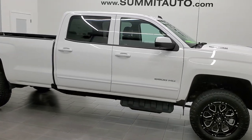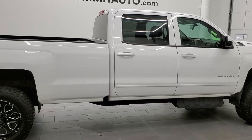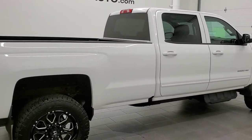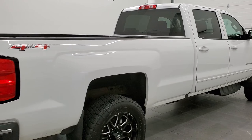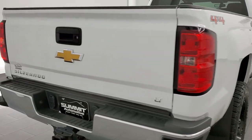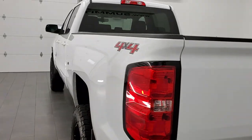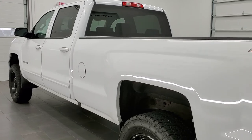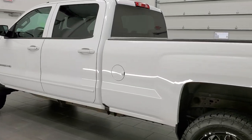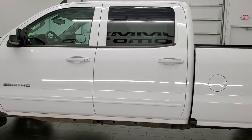This 2017 Chevy Silverado 2500 Crew Cab Long Box is stock number 12008Z. We are here at Summit Automotive in Fond du Lac, Wisconsin, your new and used heavy duty truck headquarters. This 2017 Chevy Silverado 2500 has the 6.6 liter Duramax diesel with the L5P motor which pumps out 445 horsepower.